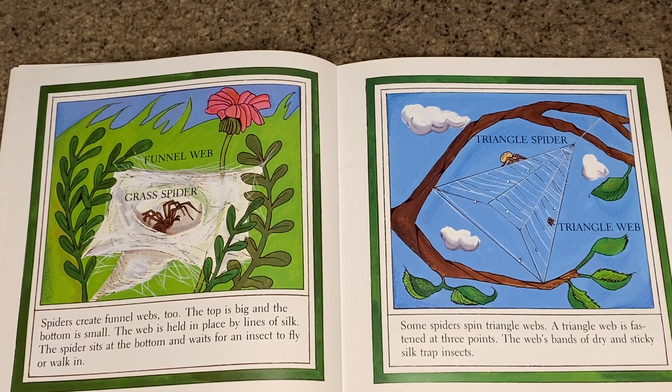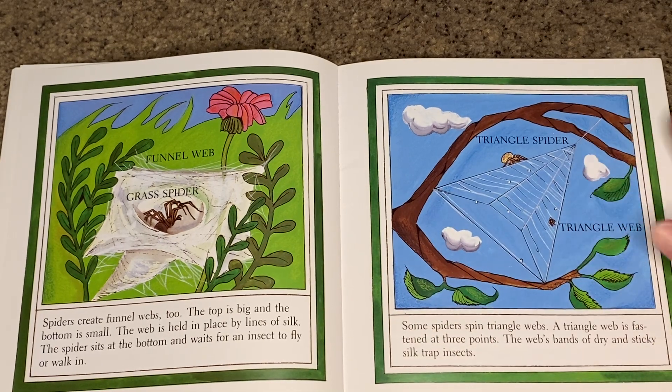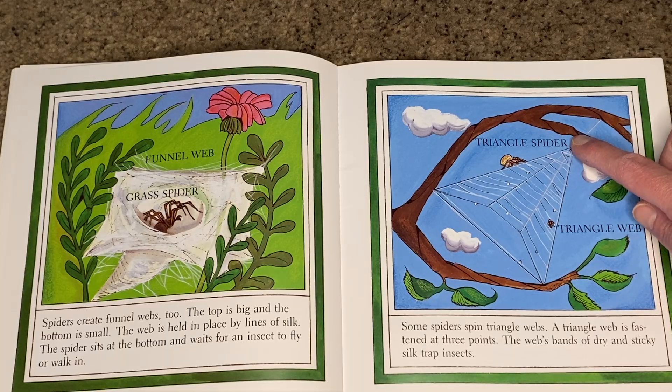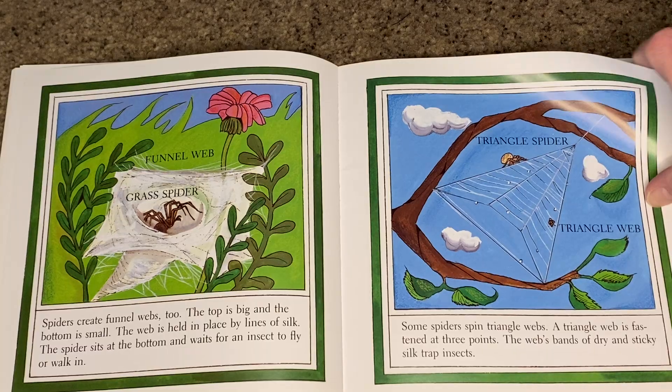Some spiders spin triangle webs. A triangle web is fastened at three points, and the web's bands of dry and sticky silk trap insects. This spider is appropriately named the triangle spider.